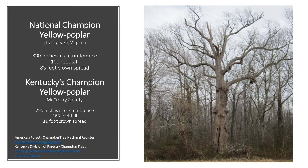The National Champion Yellow Poplar is in Chesapeake, Virginia. It's 390 inches in circumference, 100 feet tall, and has an 83-foot crown spread. Kentucky's Champion Yellow Poplar is in McCreary County in the Daniel Boone National Forest. It's 220 inches in circumference, 163 feet tall, with a crown spread of 81 feet.